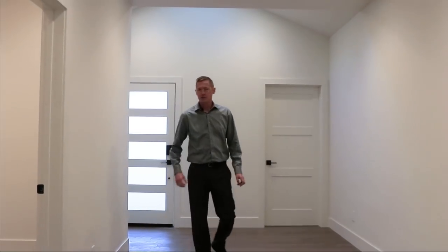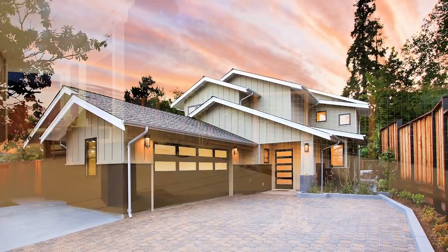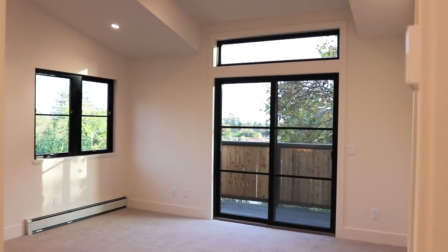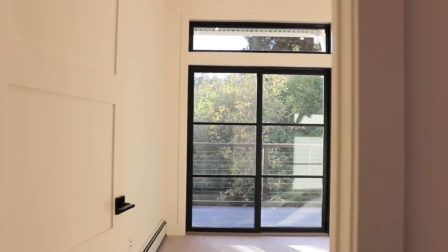Welcome to one of only two brand new construction homes here in Santa Cruz — 127 Prospect Court, consisting of three bedrooms, three and a half baths, and 2,366 square feet.